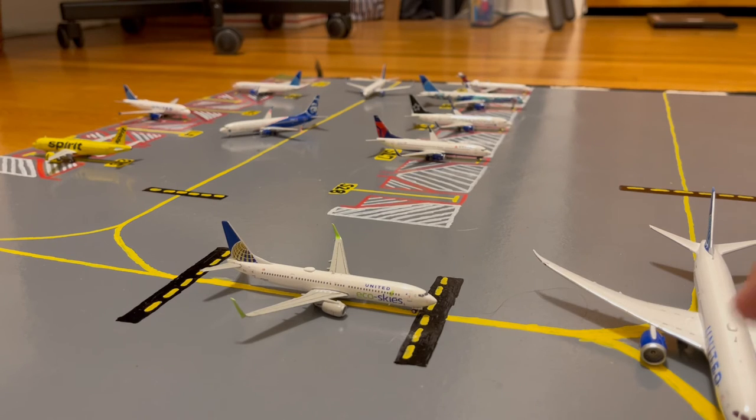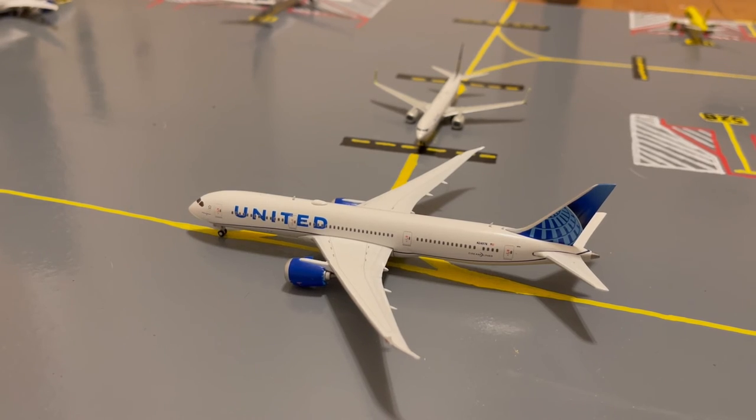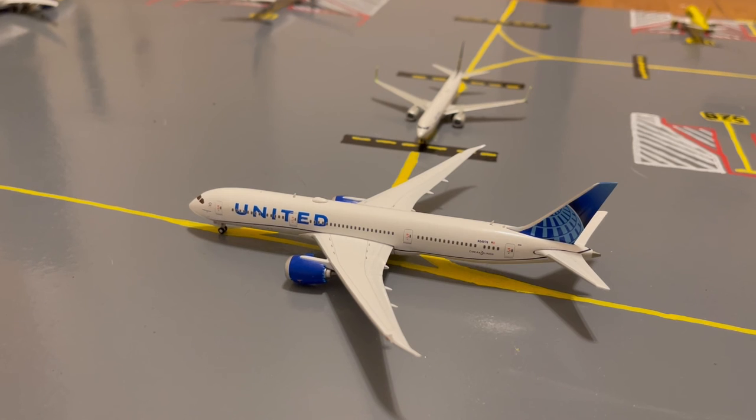Waiting for this United 787-900 to taxi is this United EcoSky 737-900ER. He's heading out for a flight to San Francisco after earlier today coming in from Salt Lake City. Here on the taxiway we have this United 787-900 in their Blue Evolution slash new livery, taxiing out for a flight out to Johannesburg after earlier today coming in from Sao Paulo.